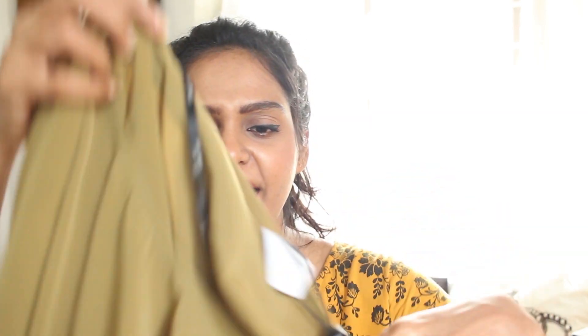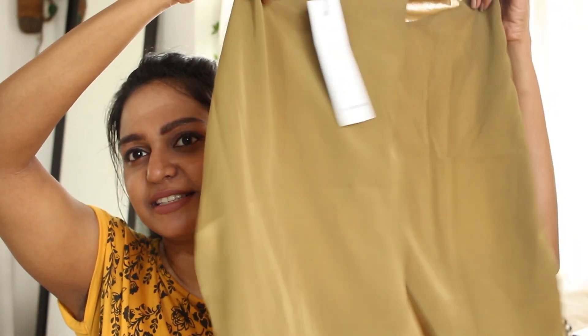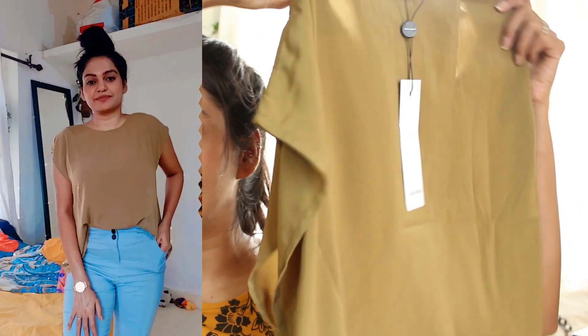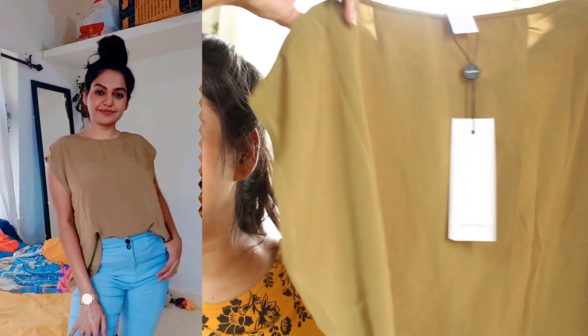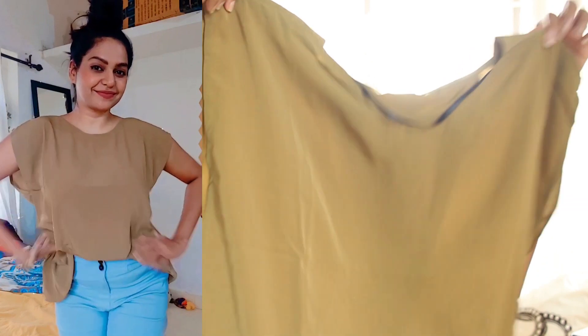The next thing that I bought is from Vero Moda. This is a top from Vero Moda. I loved it because it's very simple but the back is open with a slit — it's classy but sexy at the same time. This is from Vero Moda and it's originally 1,495 rupees, but I got it from Amazon for 523 rupees. Not a bad deal at all — Amazon is having a lot of offers.